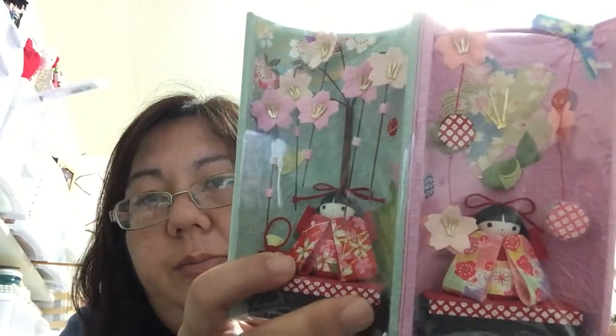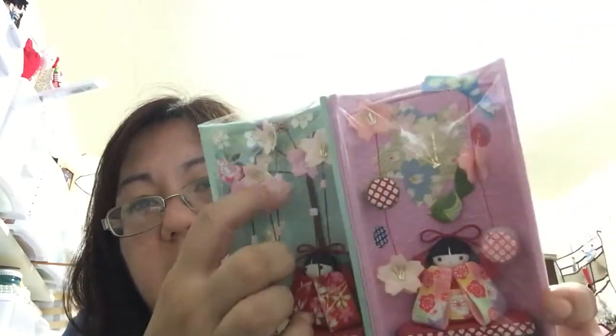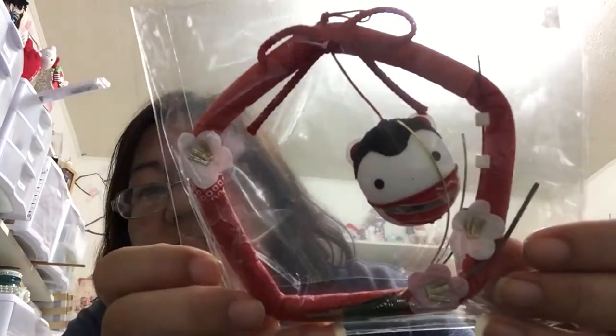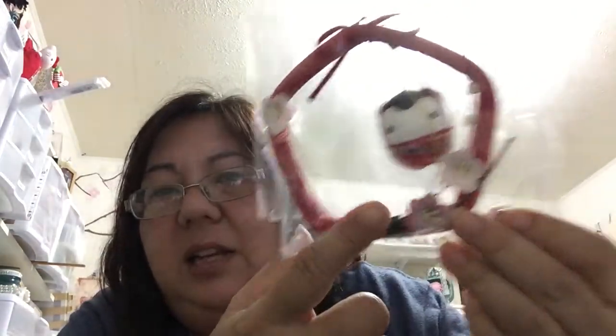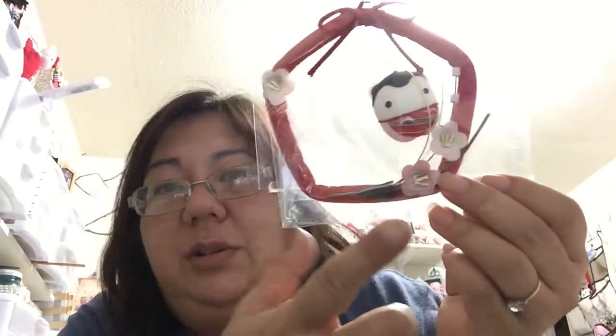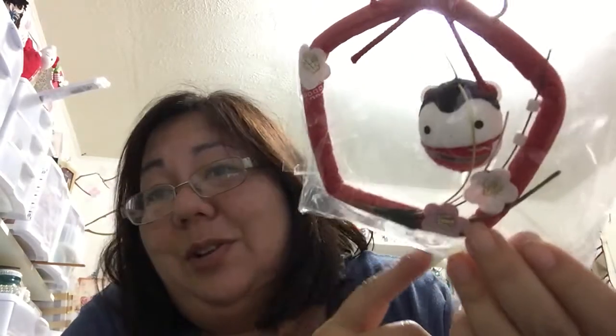I found this which is really cute to display, probably at work. I also got this — it's so cute and it's one you hang as well. I asked the lady what it was; I thought it was a manekineko but she said it's a dog — 'inu, inu.' I don't care, it's so cute. So I got that for myself.